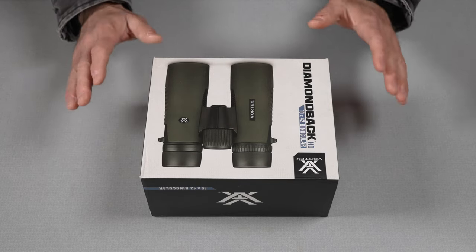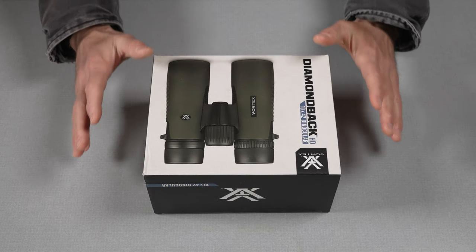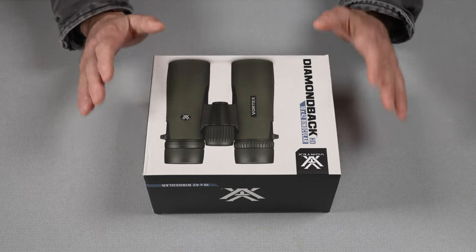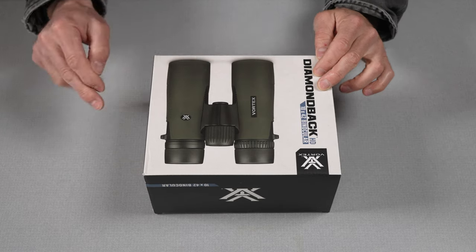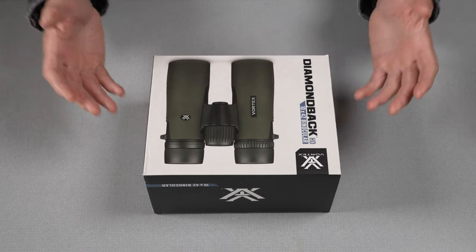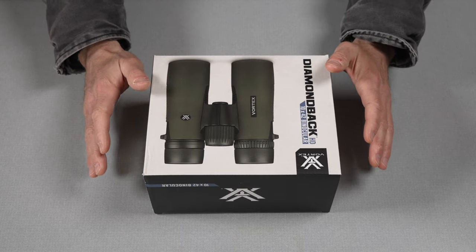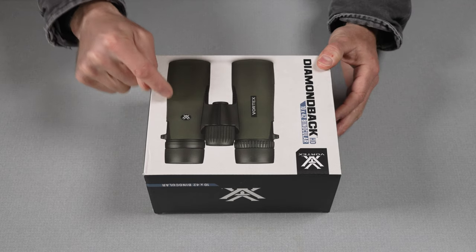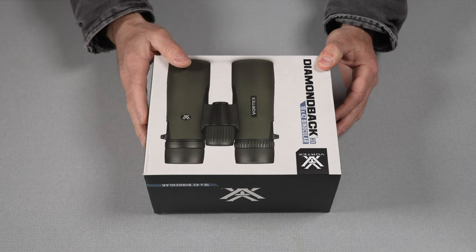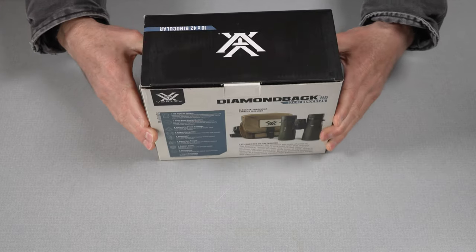So I had a choice to make. I know Leupold makes amazing stuff, as does Vortex — it's six of one, half a dozen of the other. I read a bunch of reviews, and what it came down to for me was the warranty. Some reviews said the Leupold was better; some said the Vortex Diamondback was better. But the warranty on the Diamondback seems bulletproof — a no-questions-asked type of warranty. I also got a chance to look through this exact set before I purchased it, and I was really impressed by what I saw.